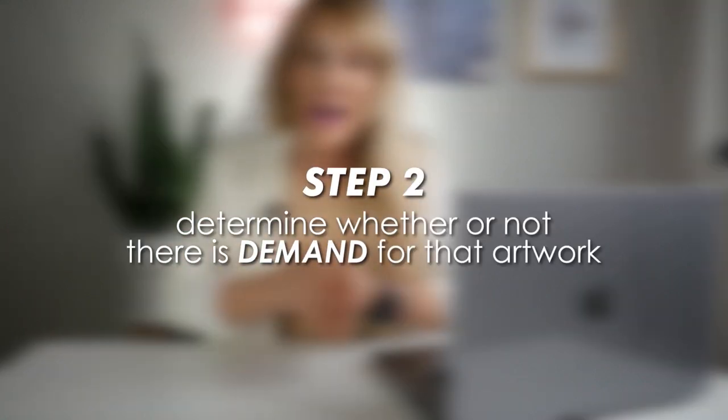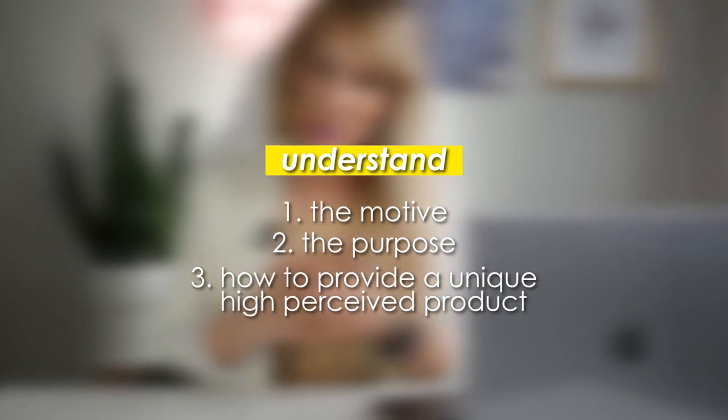You're going to have to create art that is unique in its own way, that would be hard for your customer to replicate on their own. For example, if you were to create a giraffe in a universe setting, chances are your customer can do that just as easily. The second thing that's going to dictate your success is whether or not there's demand for that particular artwork. You need to put yourself in the shoes of your customer and understand what their motives are when going on Etsy — the purpose of the gift and how you can provide something unique with high perceived value.